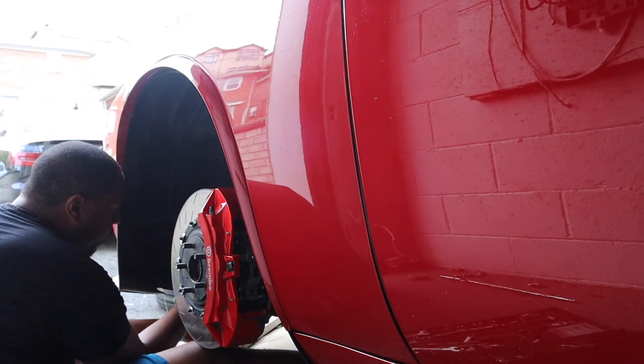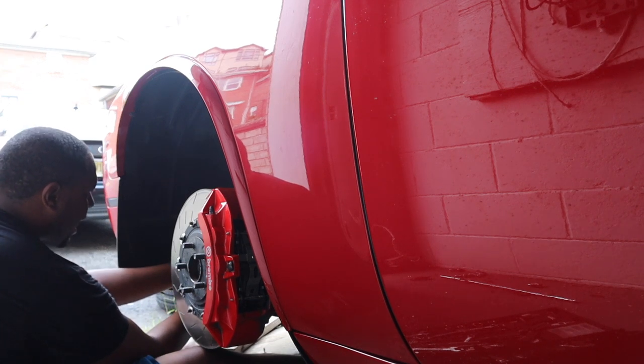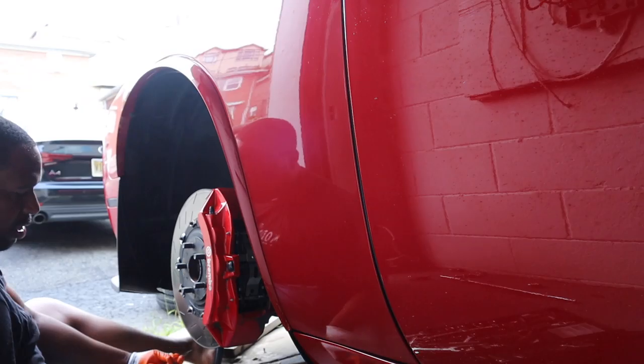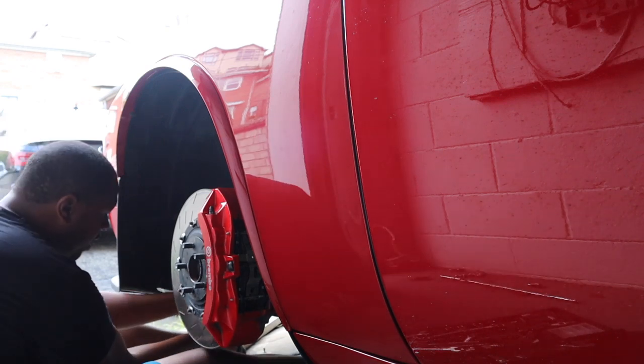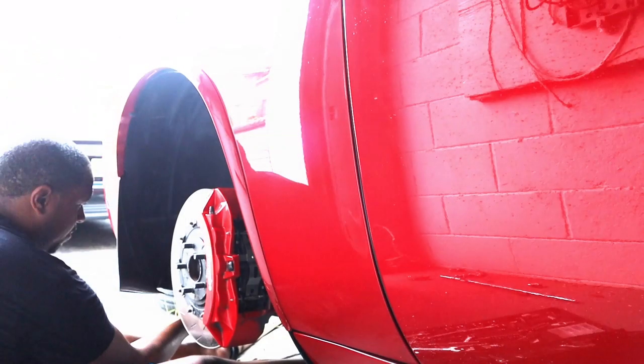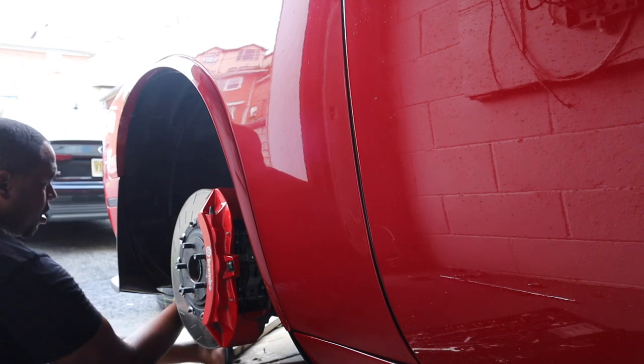It's hot out here — New York City in the summer is hot, hot, hot. It's the humidity. Our humidity is just disgusting. Even if it's not super hot, it's just stupid humid.